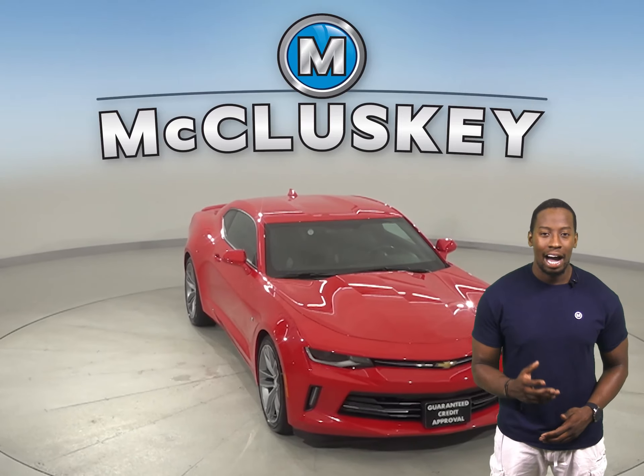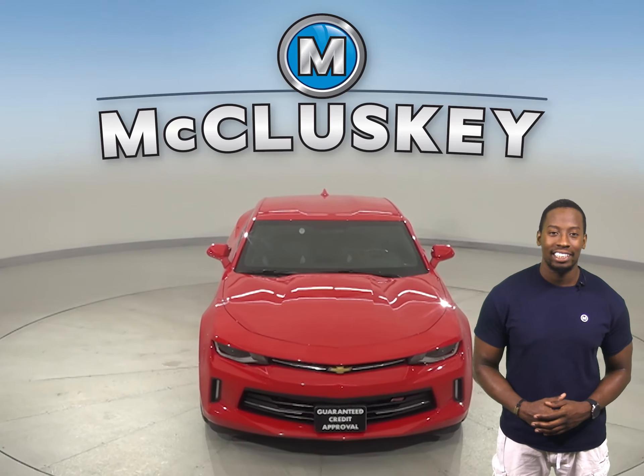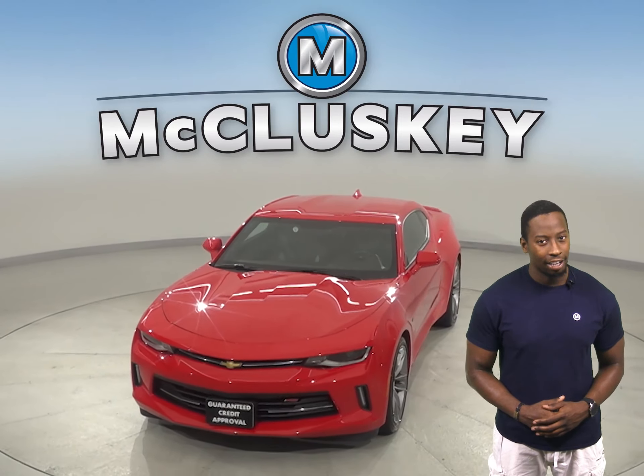It's even covered by our free lifetime warranty for unlimited miles and unlimited years.